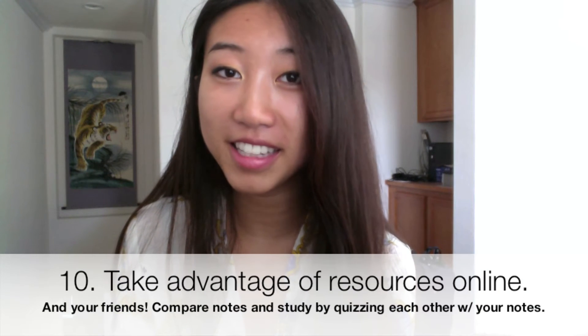That being said, there are a lot of good resources online, so it's always good to look up other people's notes as well. This is helpful if you're sick and can't make it to class — you can look for notes from your class or ask a friend. You can also compare notes with other people, because everyone writes down different things, and this way you get to see important things you might have missed in lecture.